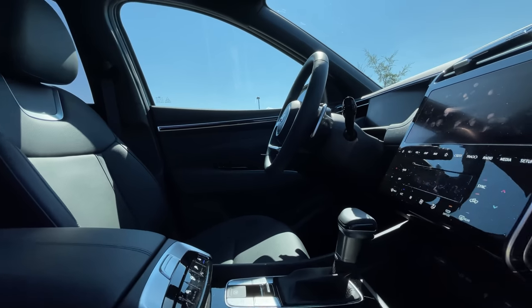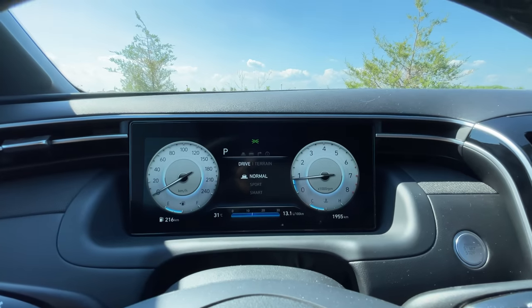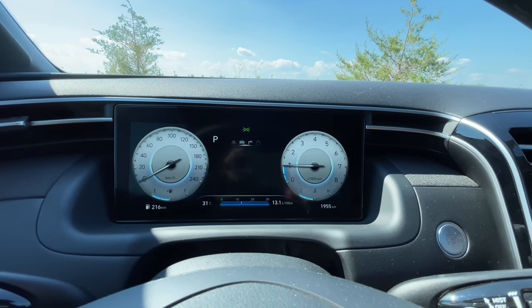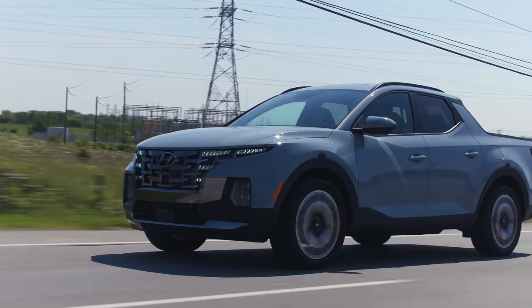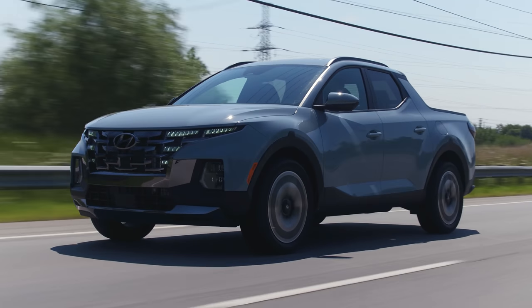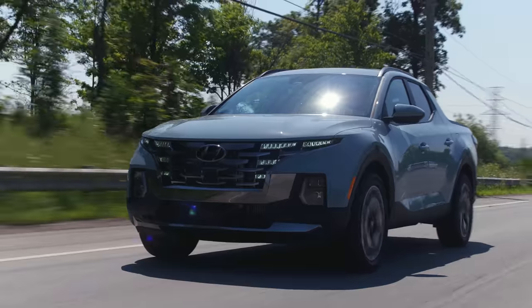Moving on to the gauge cluster — really cool, same hoodless idea as the Tucson, but it changes between drive modes with cool animations and no lag. I love it. You get a lot of good information there. We've also got good lane keep assist and highway driving assist — it is lane centering and it's very good. I did notice it's swaying just a little bit more than other Hyundais — this is highway driving assist one.